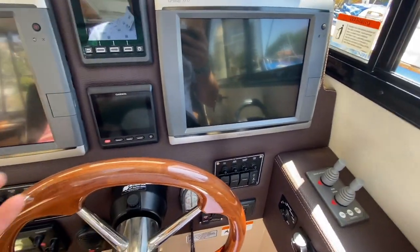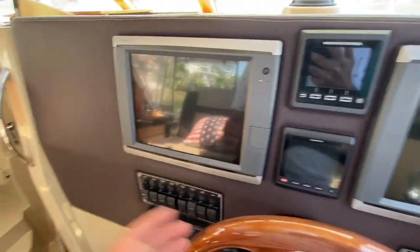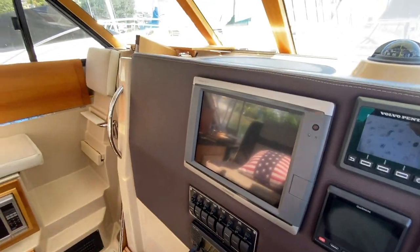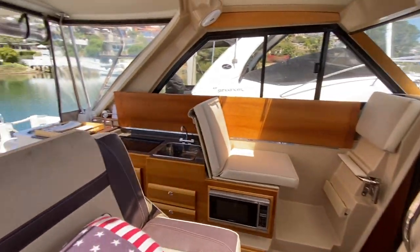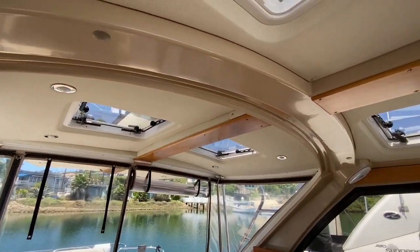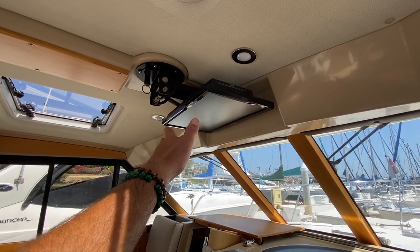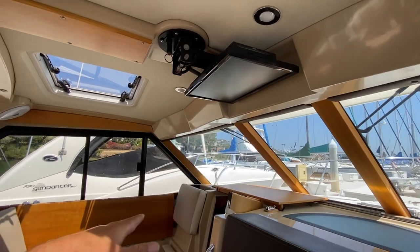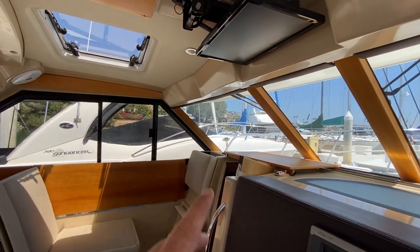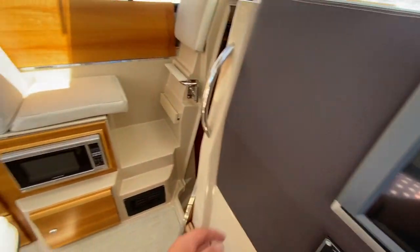So much is packed into this vessel that you'll see on most 50-foot-plus yachts. What I love about it is just the versatility, engineering, and design that goes into it. Four opening hatches overhead, and a TV with built-in DVD player that will pivot down so you can enjoy it here in the salon.